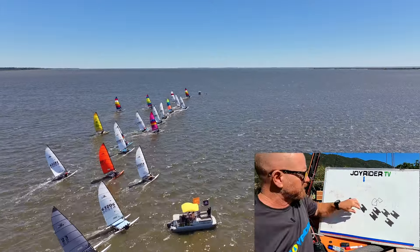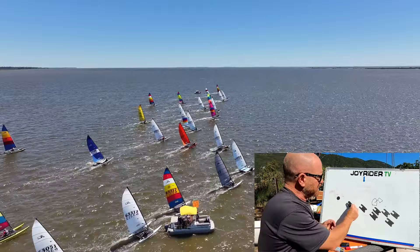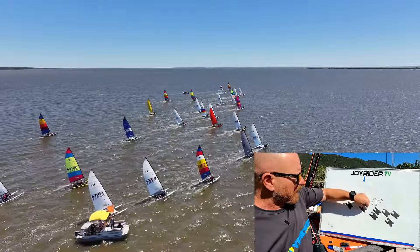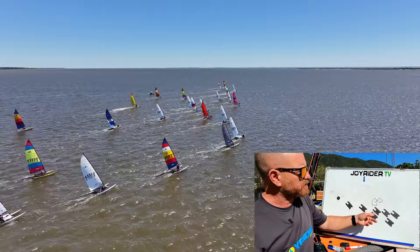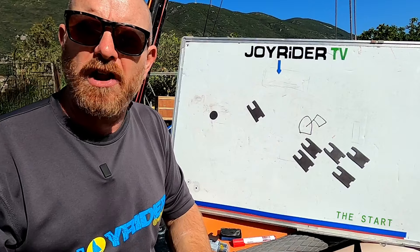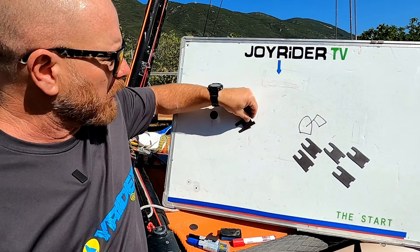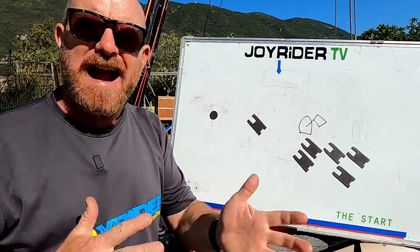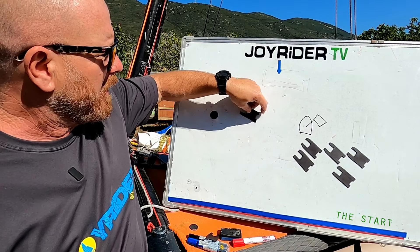Ideally, if we're going for the middle of the line, we want to get a gap between us and the next boat to leeward. What this gap does is it means that when you start the race you're able to turn ever so slightly downwind from your normal upwind course, which gives you much better speed and stops these boats from sailing over the top of you and taking your wind.